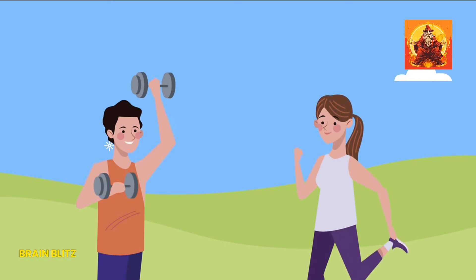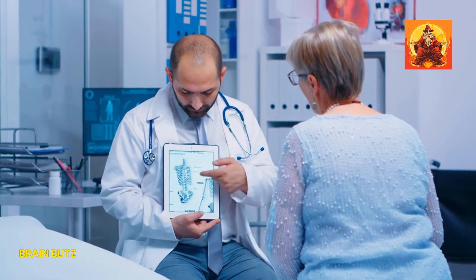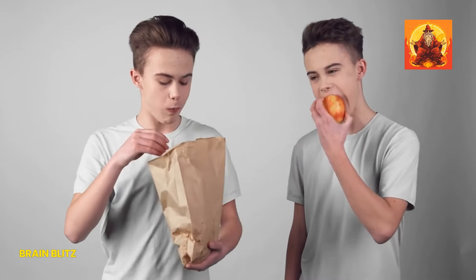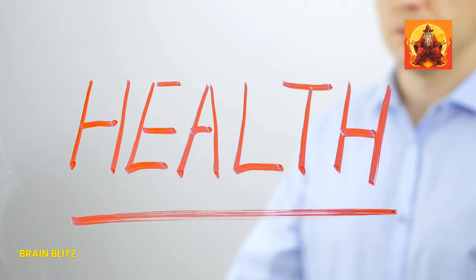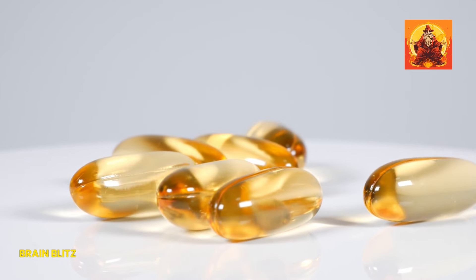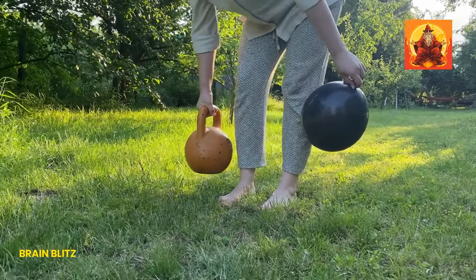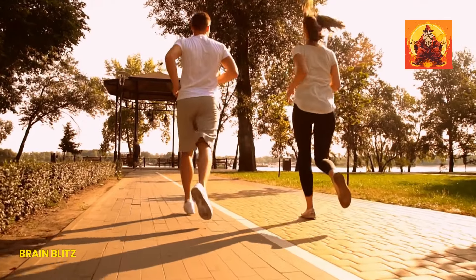Halfway through this video, let's make a pact. If you haven't already, hit the subscribe button and pledge to take one step towards better bone health today — whether it's choosing a snack rich in calcium, spending a few extra minutes in the sunlight, or scheduling a checkup to discuss supplements with your doctor. Dealing with misinformation is another battle we face. Myths about calcium causing heart disease or vitamin D being unnecessary if you're healthy are rampant. Here at Brain Blitz, we're about busting myths with science and facts. Too much of anything can be harmful, but the right amount can be life-changing.